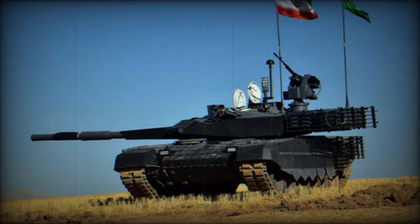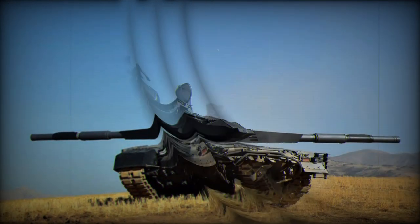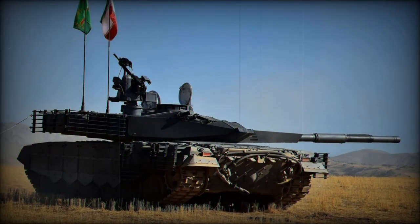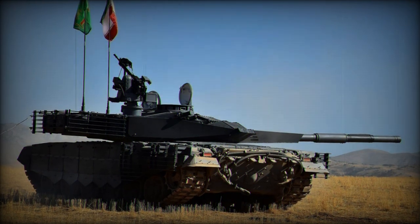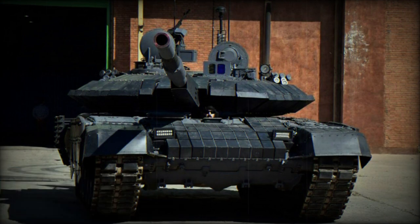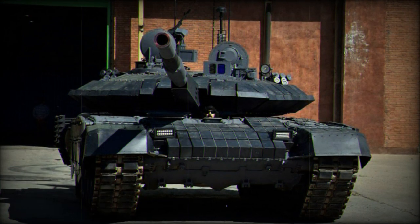Powered by a 1,000-horsepower engine, the Karar has a power-to-weight ratio of about 20 horsepower per ton, a top speed of around 70 kilometers per hour, and a range of 500 to 550 kilometers, extendable by an additional 200 to 280 kilometers with external fuel tanks.